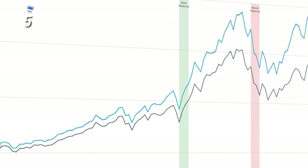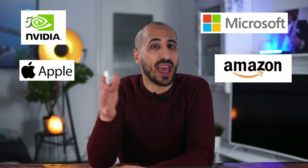The fund grew much more than the benchmark large-growth Morningstar category. It includes companies like Microsoft, Apple, Nvidia, Amazon, and Meta.